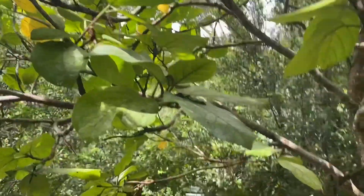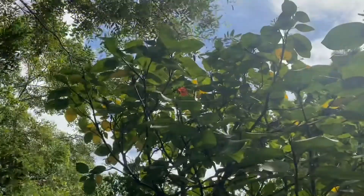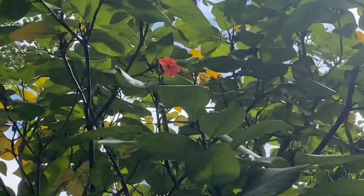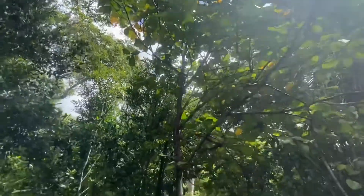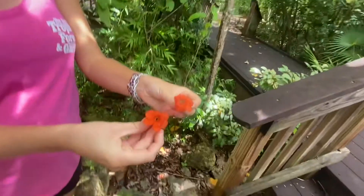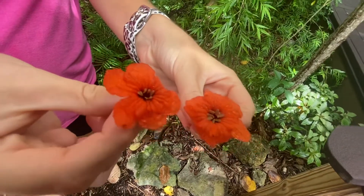If we actually get closer, we can take a look at what the flowers look like. Up here we have some flowers growing pretty tall. They're a little hard to see because they're up high, but on the ground we've had some fallen flowers. They're a really pretty orange color — very distinct.